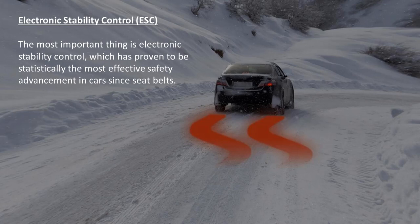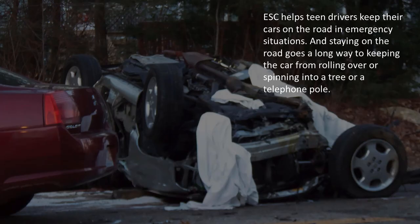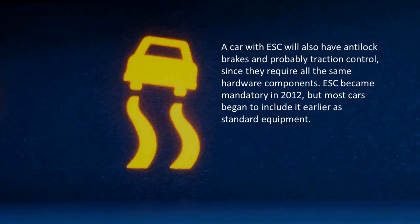Electronic stability control. The most important thing is electronic stability control, which has proven to be statistically the most effective safety advancement in cars since seat belts. ESC helps teen drivers keep their cars on the road in emergency situations, and staying on the road goes a long way to keeping the car from rolling over, spinning into a tree, or hitting a telephone pole. A car with ESC will also have anti-lock brakes and probably traction control, since they require all the same hardware components. ESC became mandatory in 2012, but most cars began to include it earlier as standard equipment.